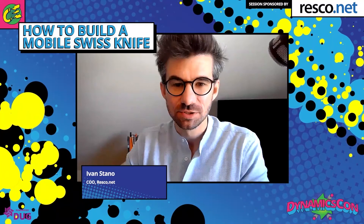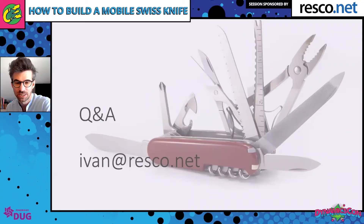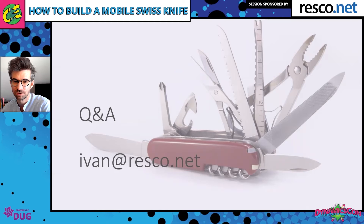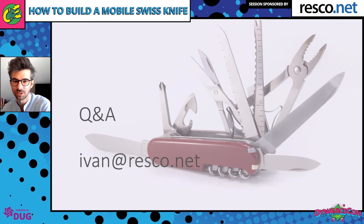That concludes my demo. I hope I gave you some ideas of how a mobile Swiss knife type of application can look like. If you have more questions, please type them in. Don't forget we have a booth in the virtual expo, and here's my email address if you have something to share later — I'll be more than happy to hear from you and understand your challenges.